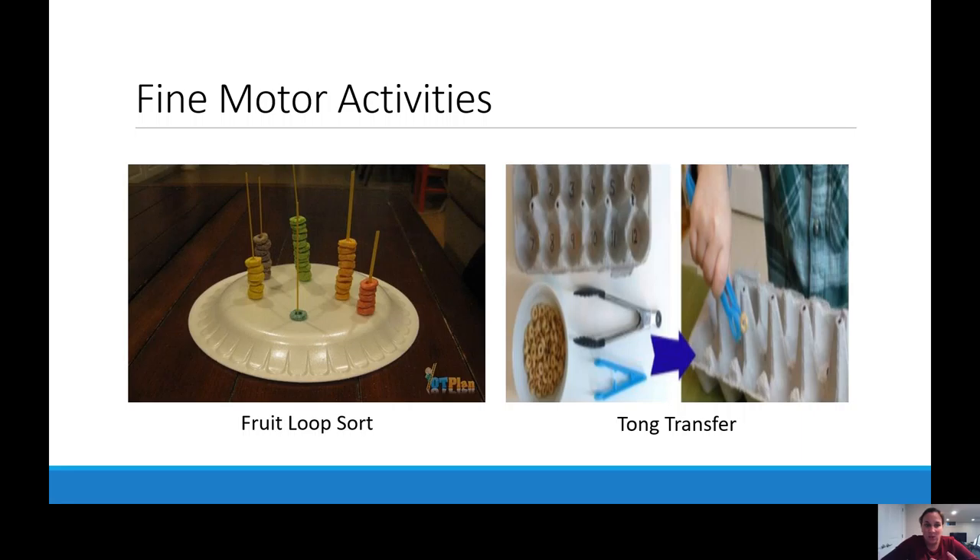Another really easy activity you can do at home is the tong transfer. You can use egg cartons or ice cube trays. Using a pair of kitchen tongs — or you can get dollar store ones or small kid ones — and some sort of cereal or small object like marshmallows or Cheerios, you can number the different cups in your ice cube tray or on your egg carton. Your child would then take the tongs, pinch them to pick something up, and place the correct number into the matching bin. Again, it's getting them to use all the muscles in their hands to eventually achieve that tripod grasp that we're going to need when writing.